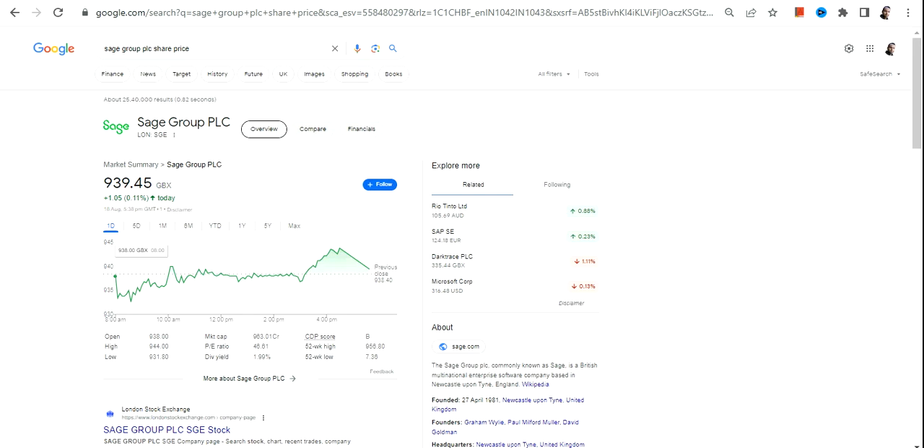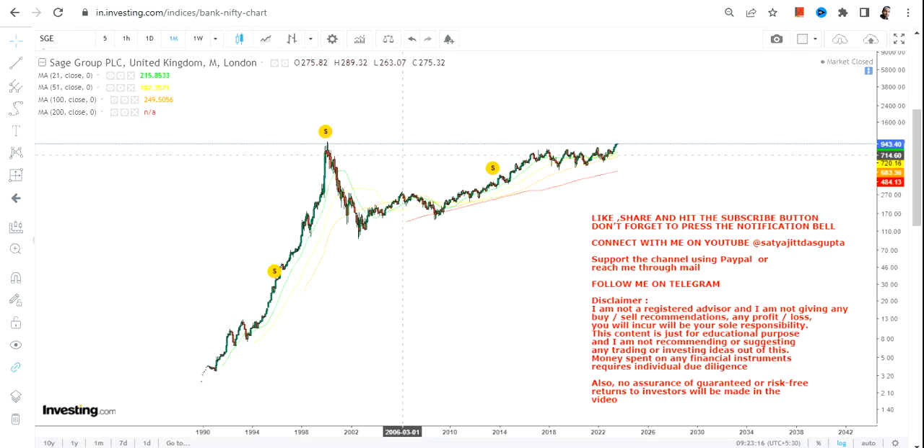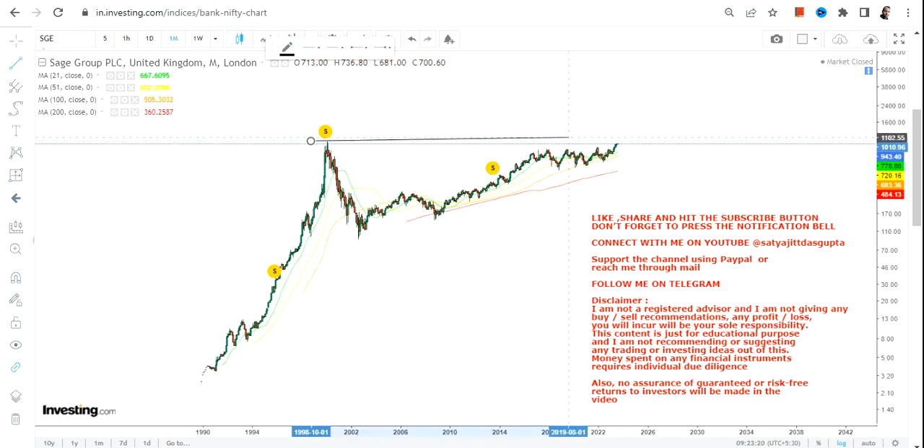Hello friends, welcome to my channel and thanks for watching this video. In this video we are going to discuss about Sage Group PLC. This particular share is listed in London Stock Exchange and the currency will be in GBX. The reason for looking at this chart is because this particular share, if you are looking at the long term chart, is on the verge of a breakout.